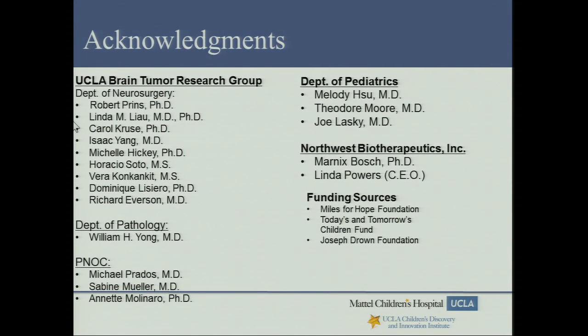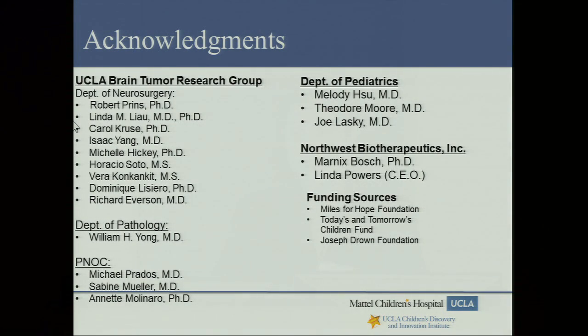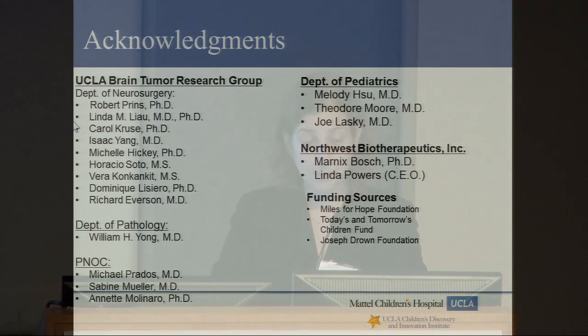I'd like to acknowledge the UCLA brain tumor research group, specifically my mentors Dr. Prins and Dr. Lau, my colleagues at PPNOC, the Department of Pediatrics, especially my fellow Melody Sue who is in Dr. Prins's lab working on the correlative aims, as well as Dr. Moore and Dr. Lasky who started the pediatric part of this study. I'd like to thank my funding sources: the Miles for Hope Foundation, Today's and Tomorrow's Children Fund, and the Joseph Drown Foundation. Thank you.